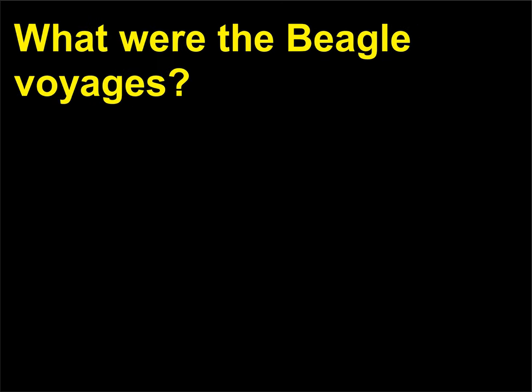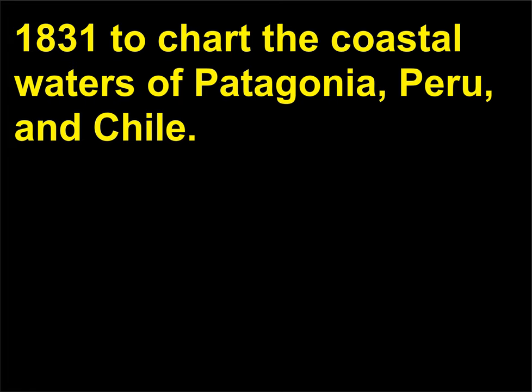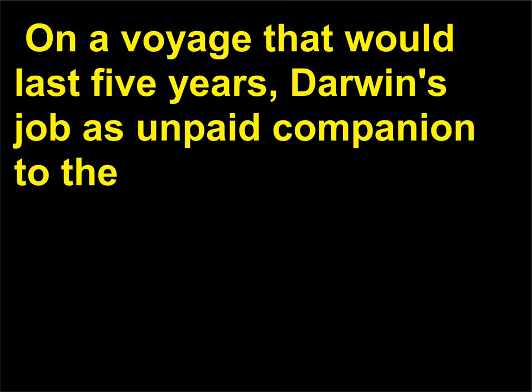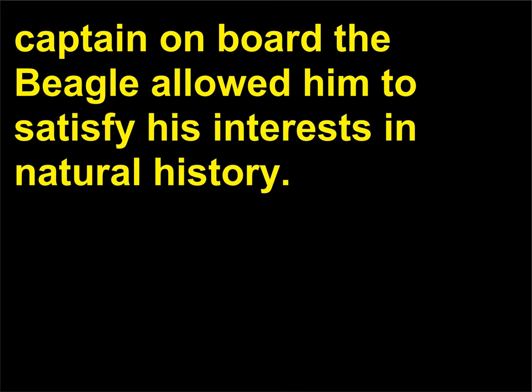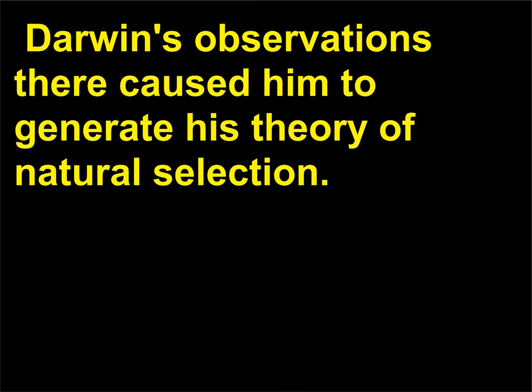What were the Beagle voyages? The HMS Beagle was a naval survey ship that left England in December 1831 to chart the coastal waters of Patagonia, Peru, and Chile on a voyage that would last five years. Darwin's job as unpaid companion to the captain allowed him to satisfy his interests in natural history. On its way, the ship spent time in the Galapagos Islands off the coast of Ecuador, and Darwin's observations there caused him to generate his theory of natural selection.